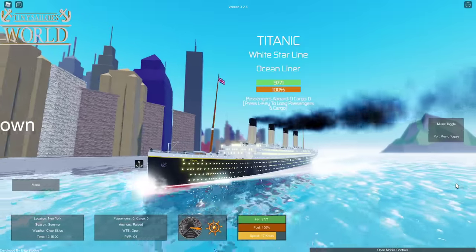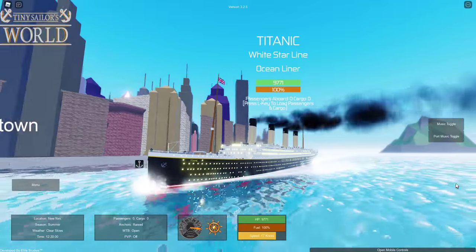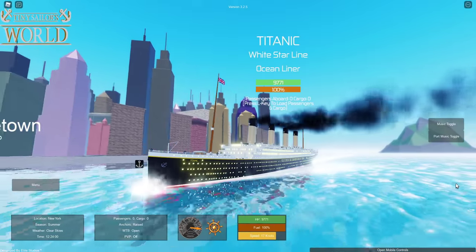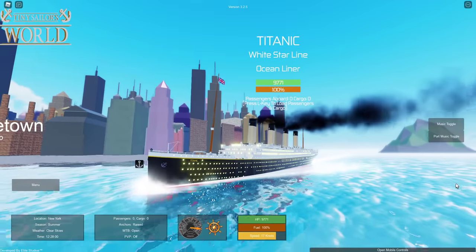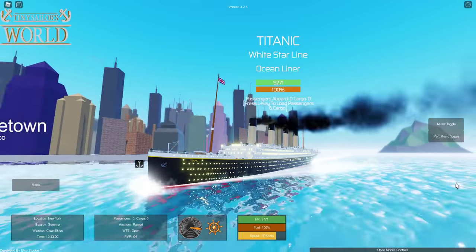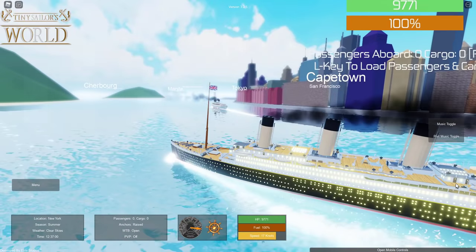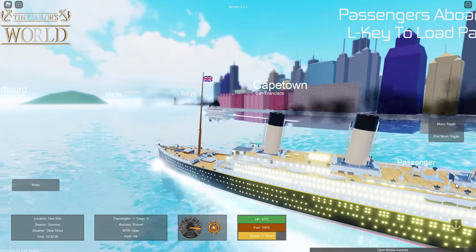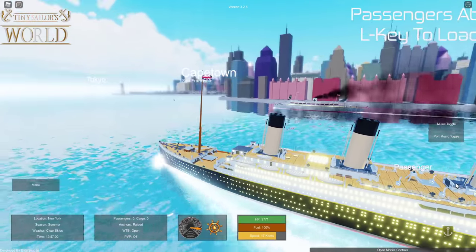Alright, so here we have the RMS Titanic. I mean, it is April, after all. We're going to make our way to Southampton. However, Britannic Enthusiast and Jake Hillen are actually at Halifax right now, and that's in between us and Southampton, because we're actually leaving from New York. And that means we're going to have to pass by them to get to Southampton, so it may be a little dangerous. Now, I believe I see Royal Constructor in the Wilhelm Gustloff over there — however you pronounce it.